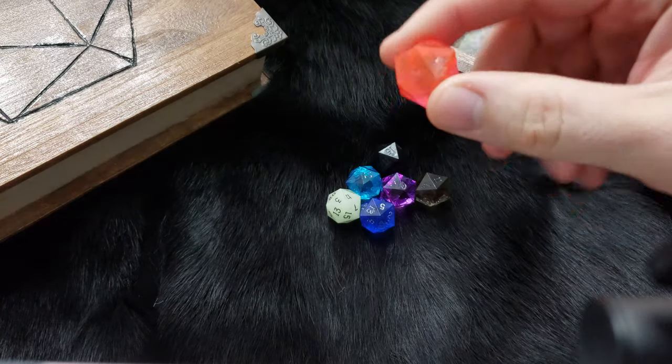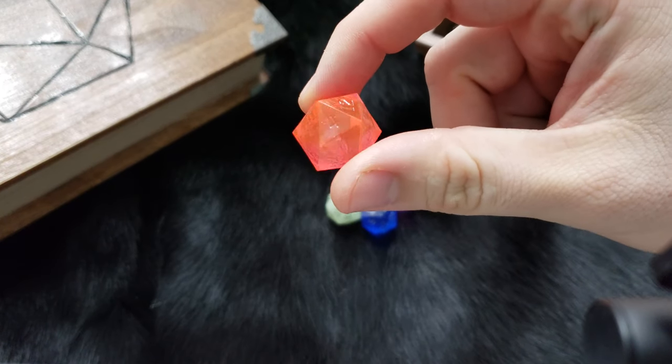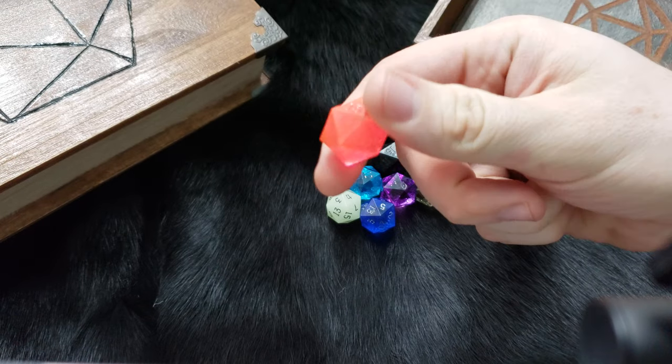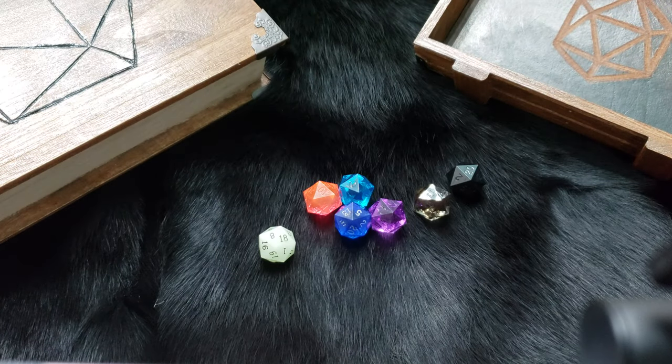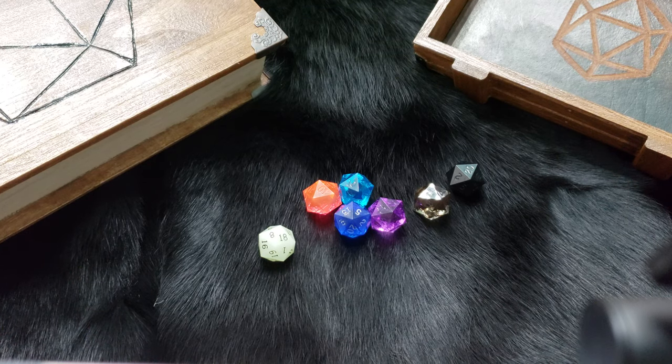If you take a look at these, you can see the edges are super sharp cut as compared to most D20s, and that is ostensibly supposed to help them roll more randomly.